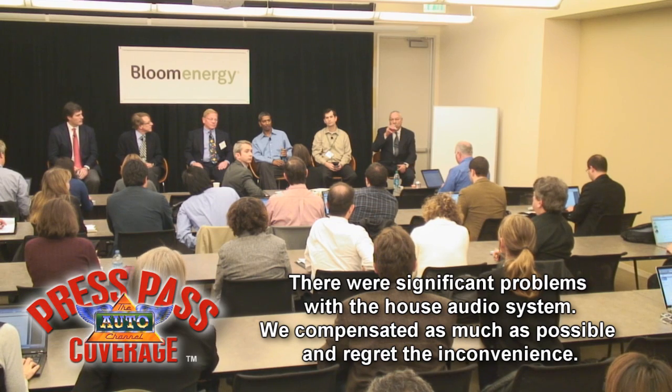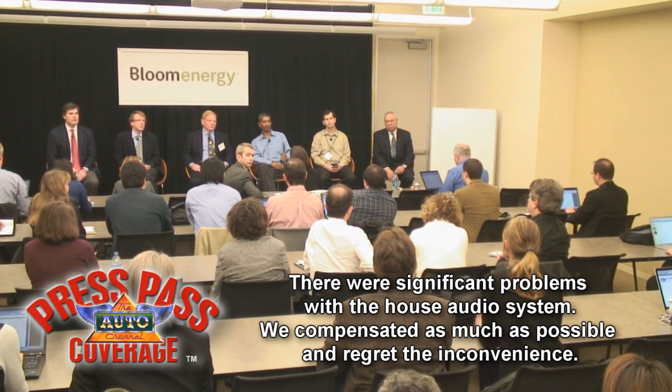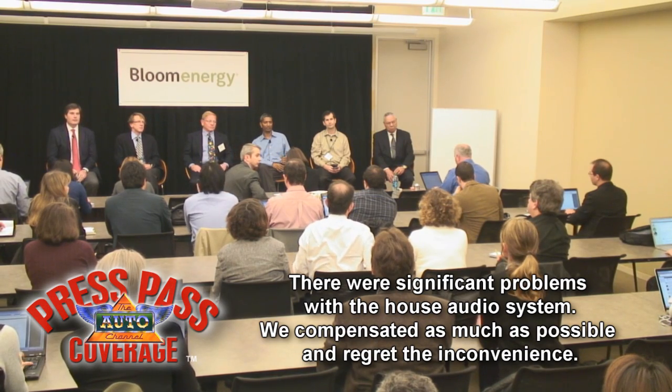The subsidies will succeed for a while, and before the subsidies run out, we will not need the subsidies. So that's a hypothetical question we don't need to answer.